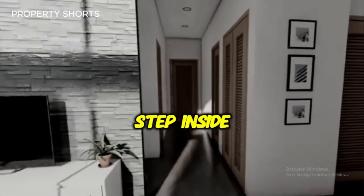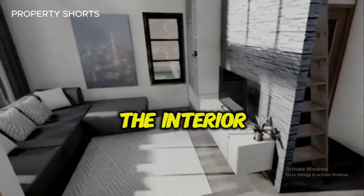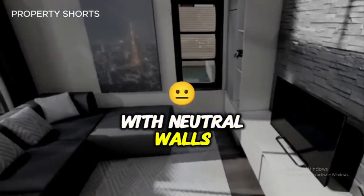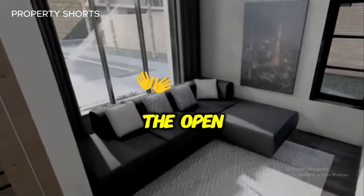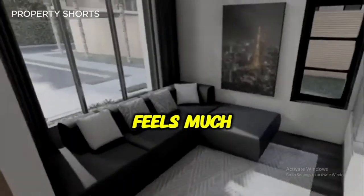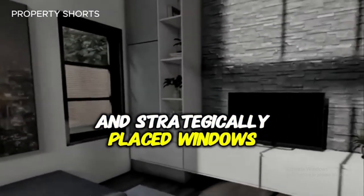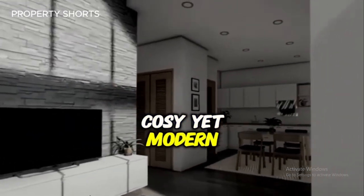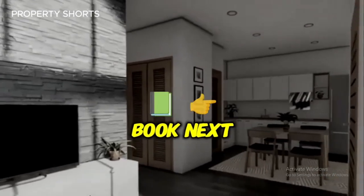Step inside, and you'll instantly feel the magic of a thoughtfully designed space. The interior combines simplicity and sophistication, with neutral walls and warm wood tones that create a calming ambience. The open-concept living area feels much larger than expected, thanks to high ceilings and strategically placed windows that flood the space with natural light. The living room is cozy yet modern, offering a perfect spot for family time or relaxing with a book.